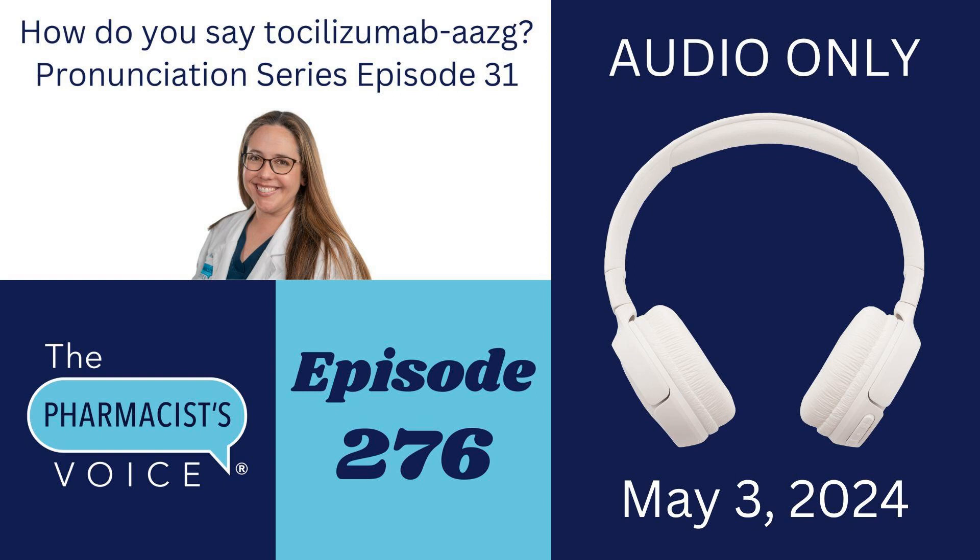Let's review. We talked about the pronunciations for tocilizumab AAZG, Tyen, and Actemra. I divided all three drug names into syllables, told you which syllables to emphasize, and then I shared my sources. The written pronunciations are in the show notes — and that does it for this episode.